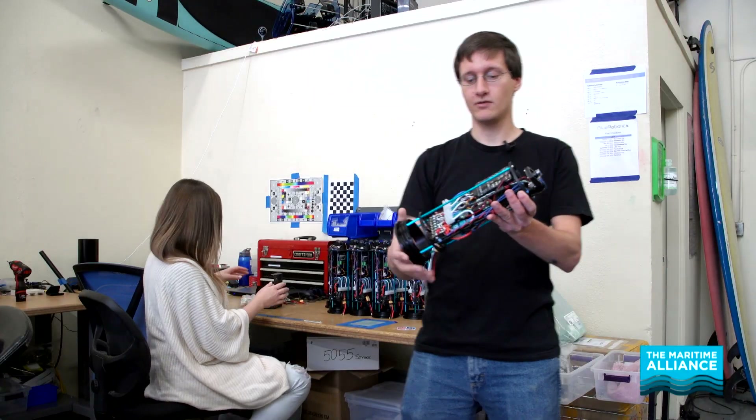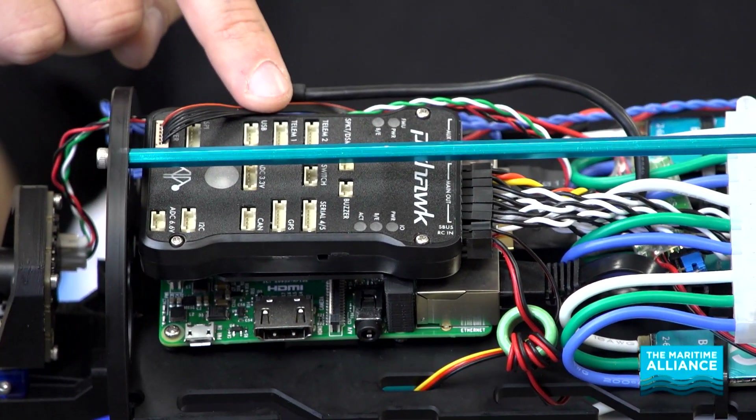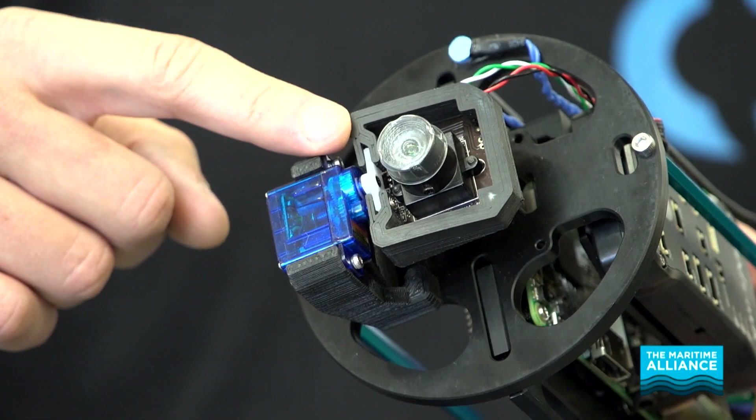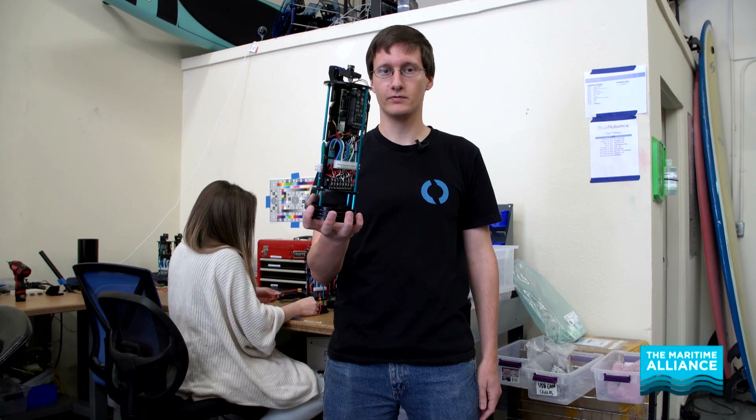This is a fully assembled Blue ROV2 electronics tray. There's the Pixhawk Autopilot, the Raspberry Pi computer, the low-light HD camera. It's a very tightly integrated package, and you're ready to run an ROV with this.